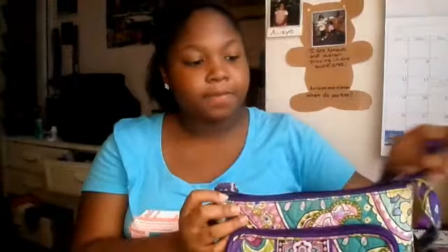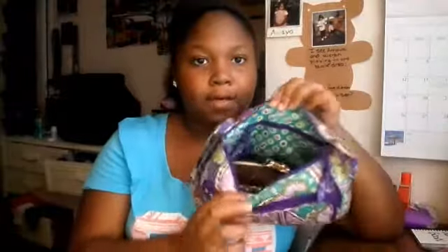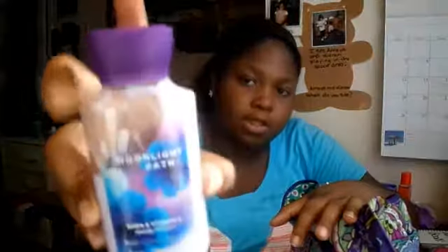In the main compartment, I have a Bath and Body Works mini lotion in the scent 'Moonlit Path' and it smells really really good. I really like this. And then I have a Bath and Body Works hand sanitizer in the scent 'Mad About You.'